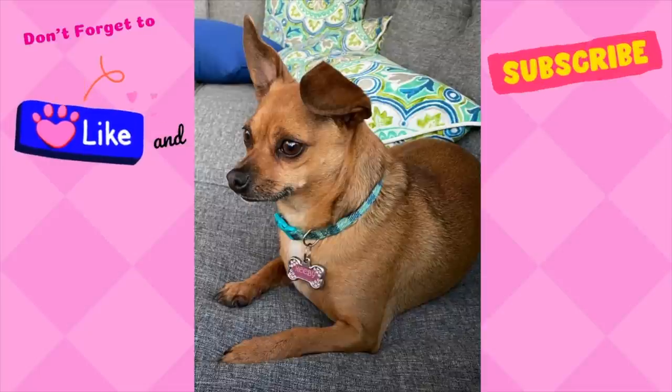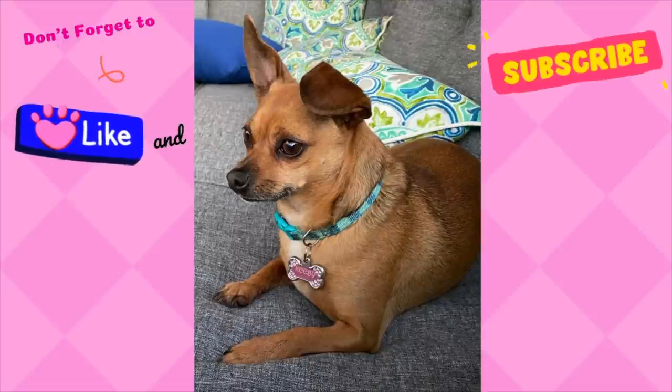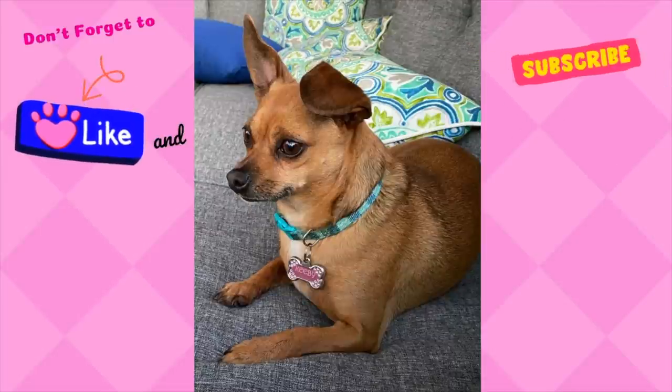That is it for today. Thank you for shopping along with me today. If you are new to my channel, please go ahead and like this video, subscribe to my channel, and leave me a comment below. Tell me what your favorite item was. Thank you for joining me today, and I'll see you in the next one!